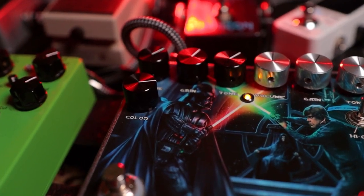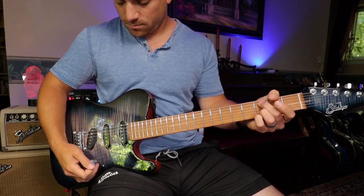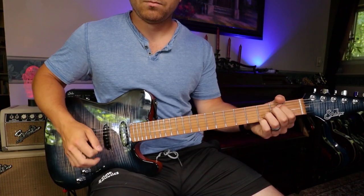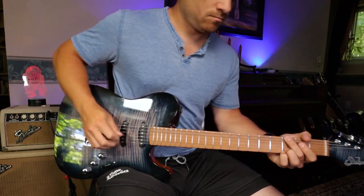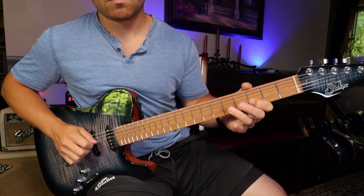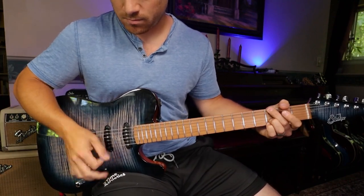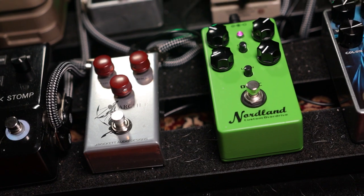Next in the chain is the Vader side of the pedal — this is a Zen Drive-type vibe. This is my main heavier sound when I'm not using an amp model. Just a really great, mean overdrive-distortion sound.